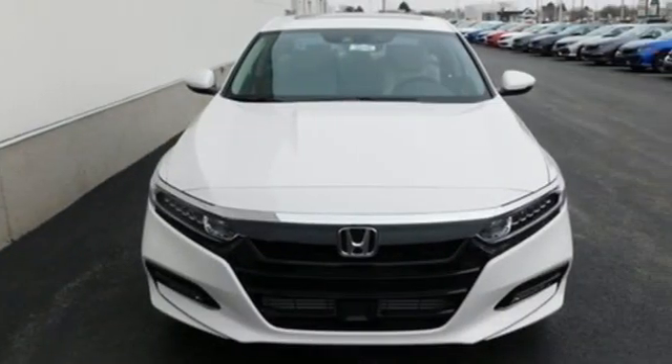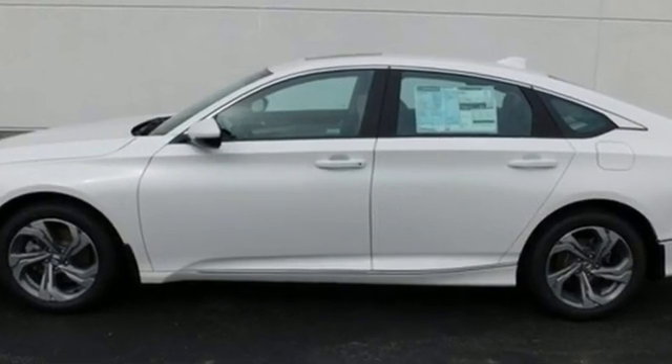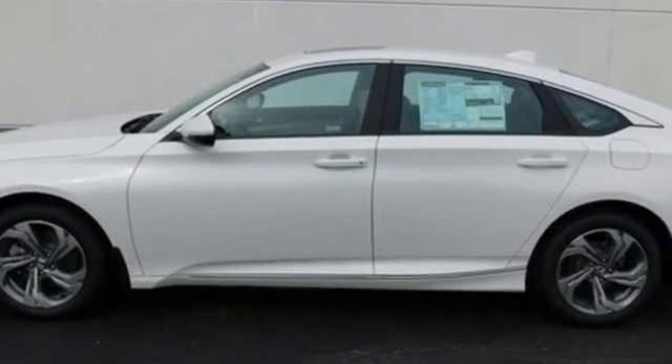Honda has a world renowned reputation for reliability. Someone's going to drive this fantastic vehicle off the lot. Should be you — test drive it today.